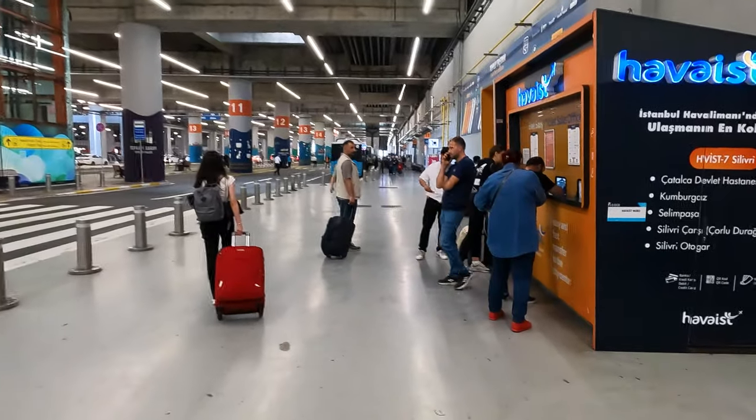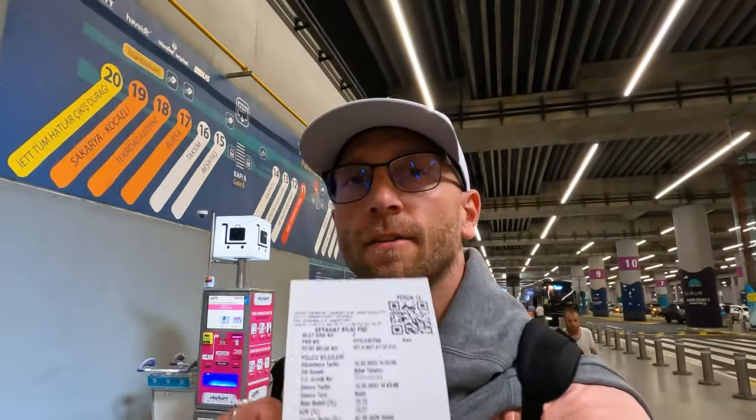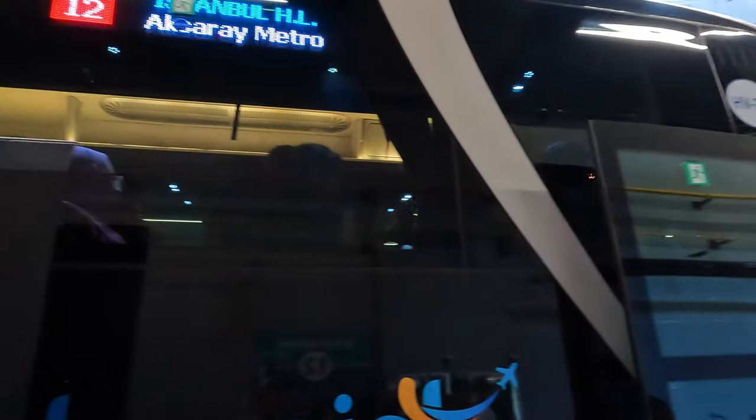There is a ticket sales office for the buses, so we need to buy tickets here. We paid 87 liras per ticket, which is around 3 euros, 3 pounds, or 3.5 dollars — pretty cheap for that long journey. It's going to take around one hour to get to the city center.